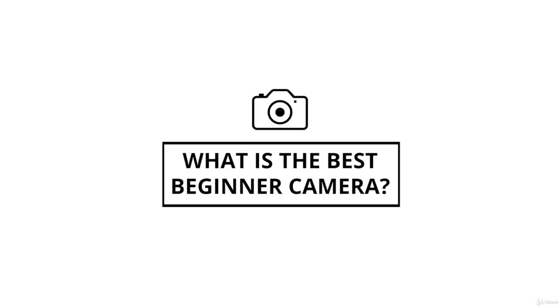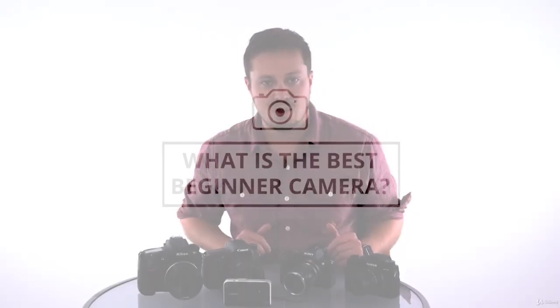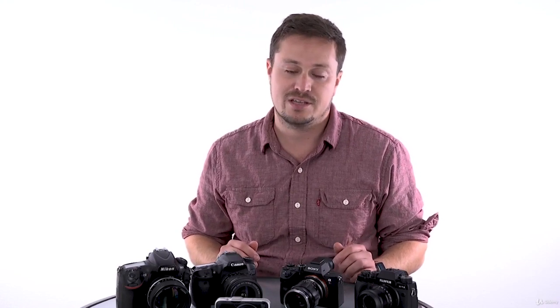One of the most popular questions we get from students in this course is: what is the best beginner camera, or what camera should I buy? And as much as we want you to understand that any camera is great, we do want to give you some more specific ideas to help.